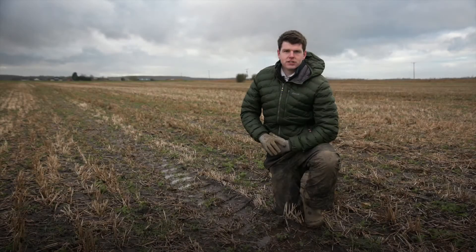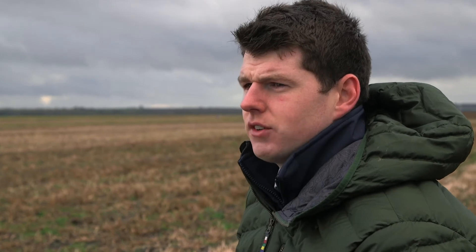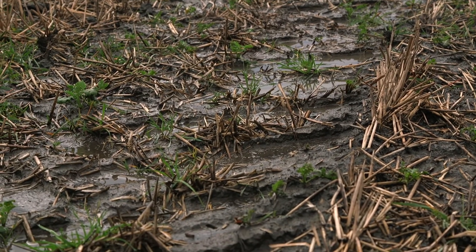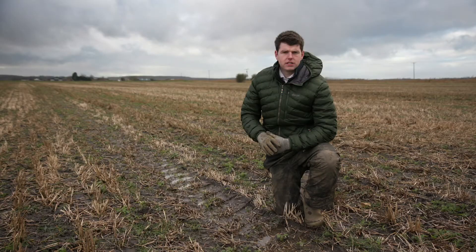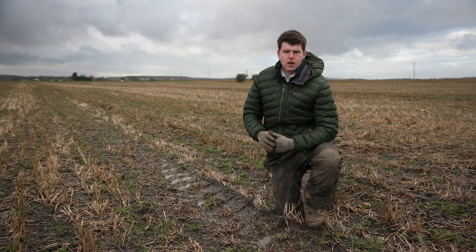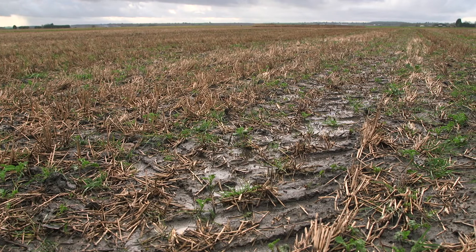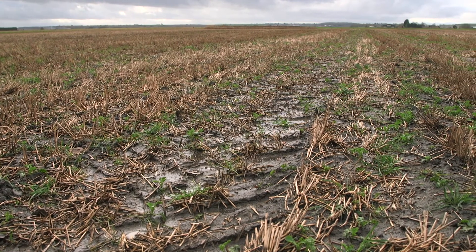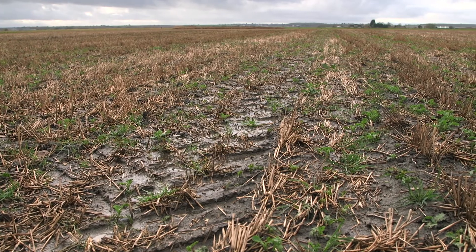One of the main concerns from growers when adopting a surface tillage approach is: what am I going to do with my tramlines and harvest wheelings? My simple answer would be — looking at this field — what harvest tramlines and wheelings? This system builds much more resilience into the soil, and as you can see in this field, which has been trafficked several times on what has been quite a tricky autumn, the compaction or depth in the tramlines just simply isn't there.